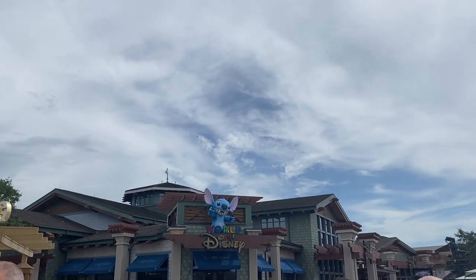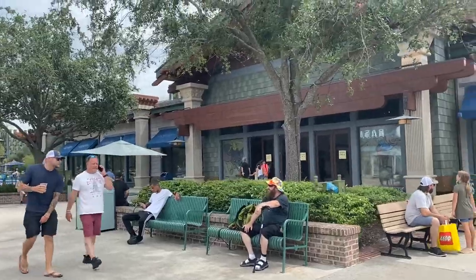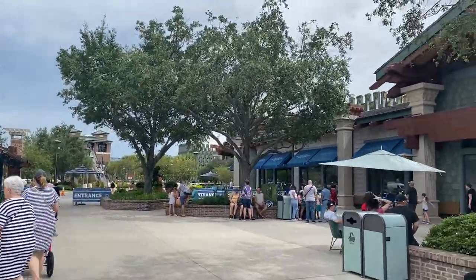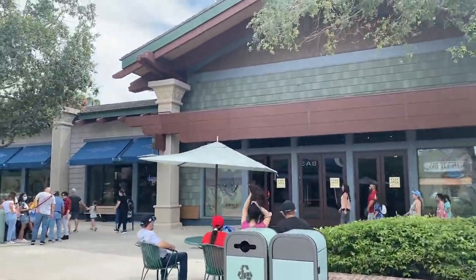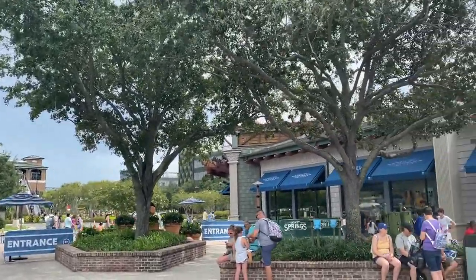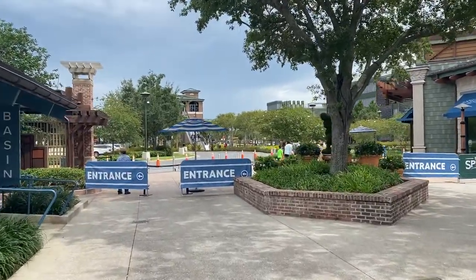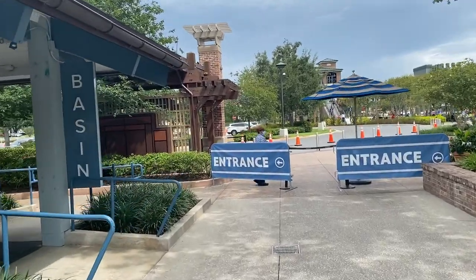Now we head to World of Disney. So guys, over here is the entrance — at least today it's over here. Sometimes it's over in the middle. Some people are going in the exit — don't be those people, please. Please make sure you follow the rules. Come to wherever they say the entrance is, because you're just walking in. Just follow the rules when you're here at Disney, whether at the parks, Disney Springs property, or the resorts. Thank you guys.